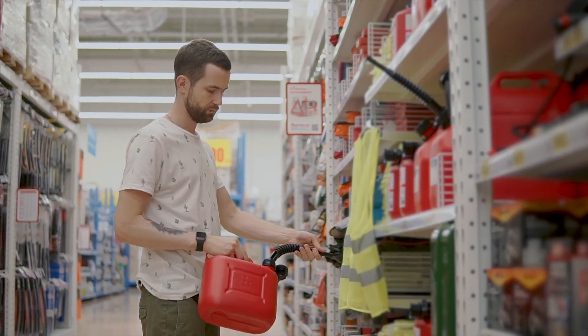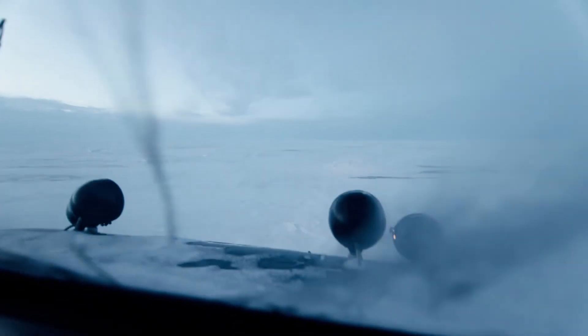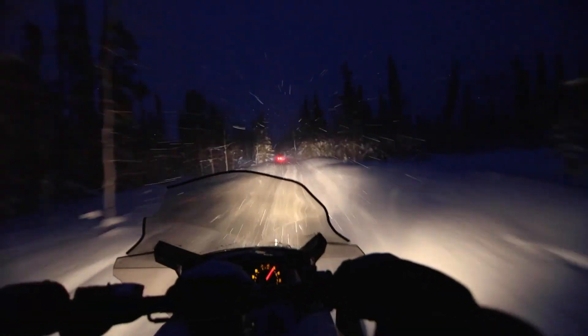A jerry can with extra gas is also a great idea. I hope you enjoyed this video on how to chase the Aurora Borealis. You can visit GoRV in Canada's website to learn more about how you can plan your ultimate winter RV experience.